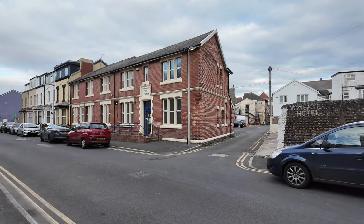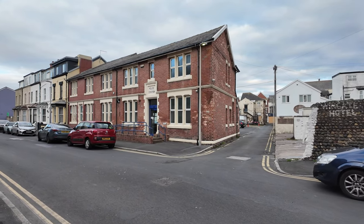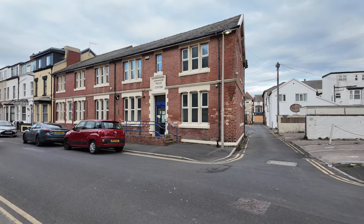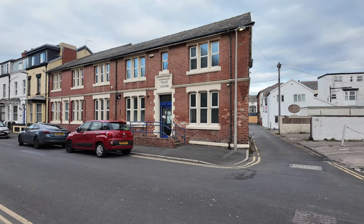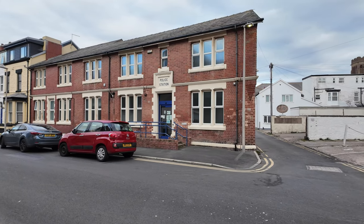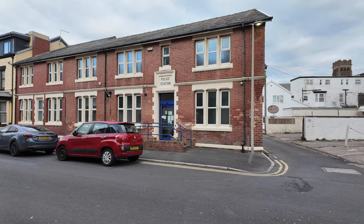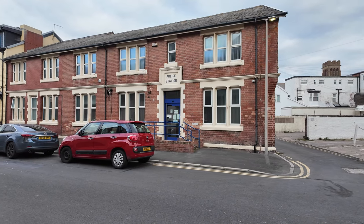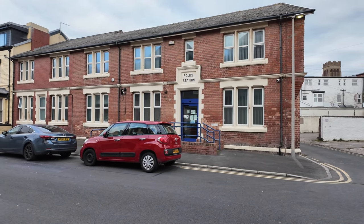Also on Montague Street - who knew there's a police station here? I certainly didn't. There's a police station on Montague Street - looks like it's closed up but how unusual. I never knew that one before.